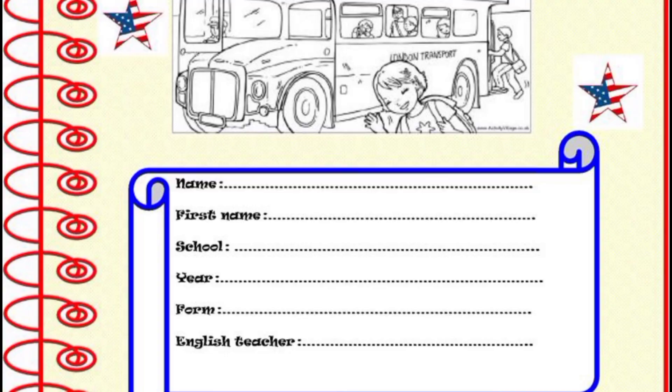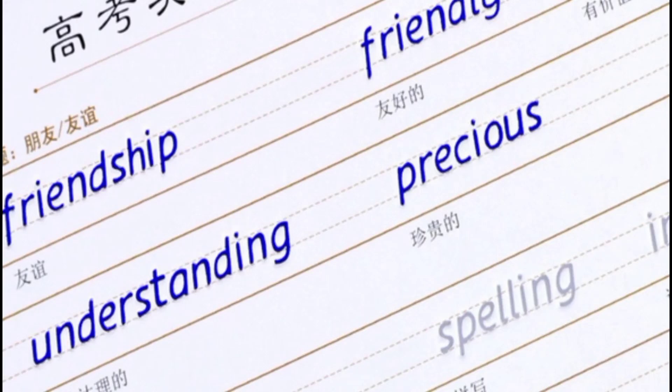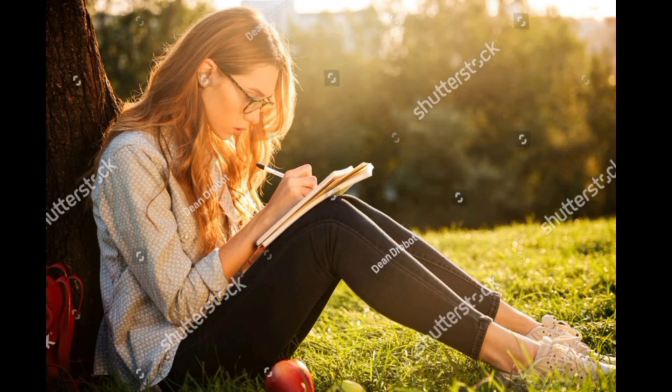Tip number two: make a note of new vocabulary. If there are four or five new words on a page, write them in your vocabulary copybook. But you don't have to write them while you read. Instead, try to guess their meaning as you read. Mark them with a pencil. Then come back when you've finished reading to check in a dictionary and add them to your vocabulary copybook.